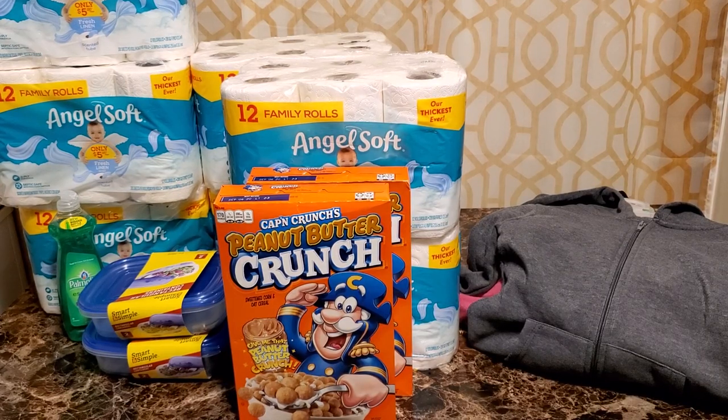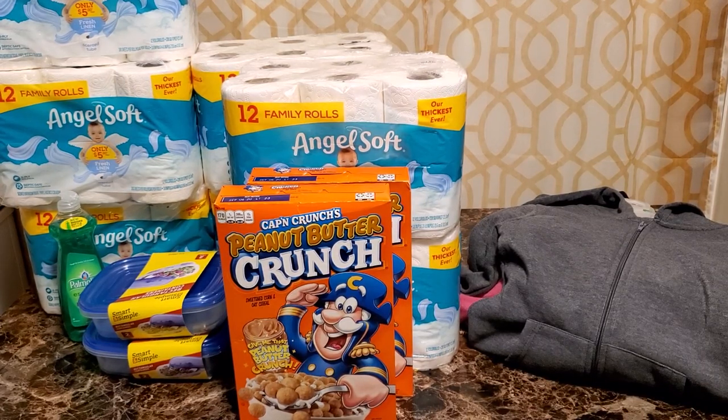Hello everyone and welcome to Ivy's Coupon Camp! Today is a follow-up video from the Dollar General 50% off clearance walkthrough video that I did last night — I just didn't get a chance to publish it, I was too exhausted.